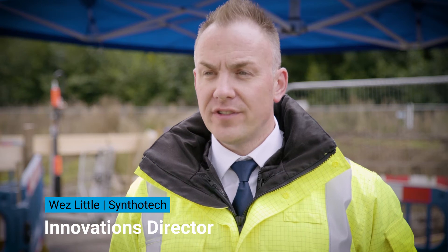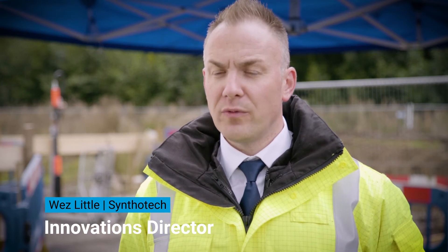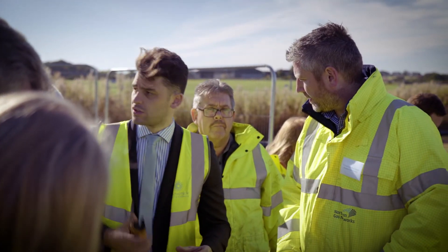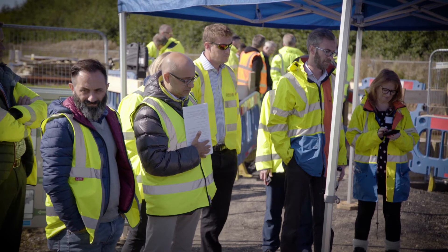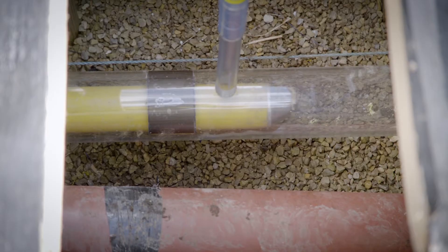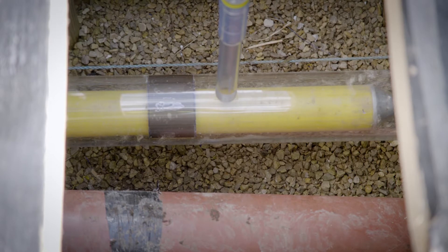Today we've done three service to mains connections remotely. We've done one through a clear piece of pipe so people could see the magic, then one through cast iron and one through ductile iron, to really illustrate how versatile the unit is and that it can cope with the short radius bends that are normally how services and mains are connected together.